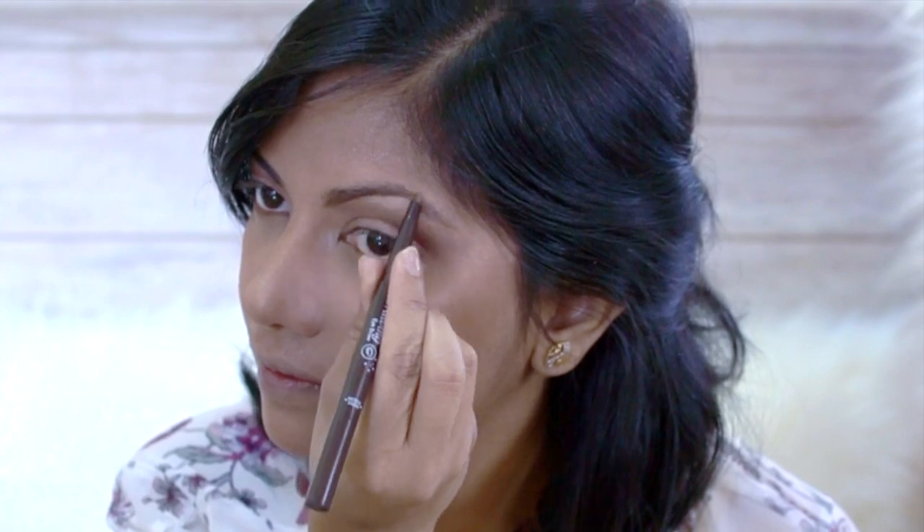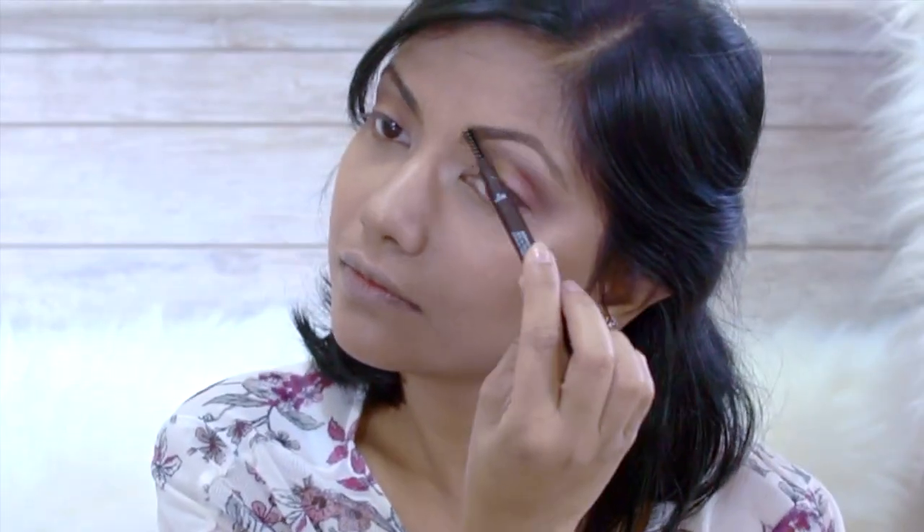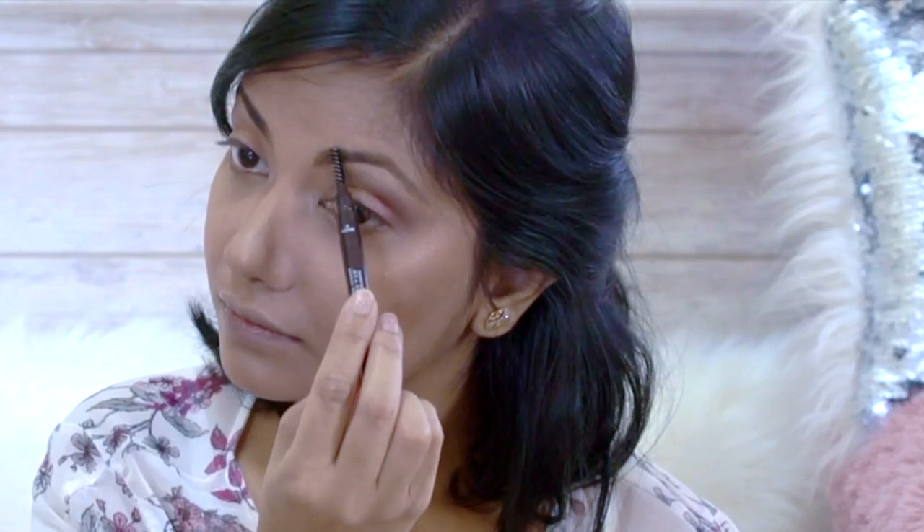I would definitely not use a black eyebrow liner because it will look too much in daylight — kind of on your face, if you know what I mean. My point is it shouldn't look overdone.